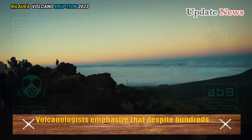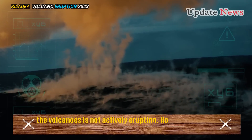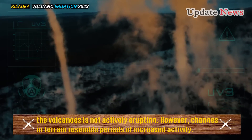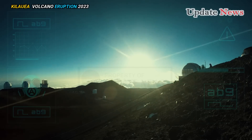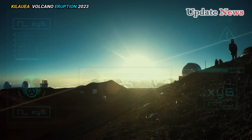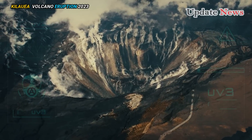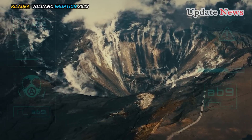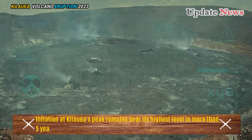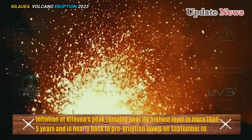Volcanologists emphasize that despite hundreds of small earthquakes, the volcano is not actively erupting. However, changes in terrain resembled periods of increased activity. Inflation trends continued at a slightly slower rate in areas south of the summit caldera. Inflation at Kilauea's peak remains near its highest level in more than five years and is nearly back to pre-eruption levels seen on September 10.